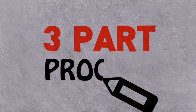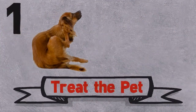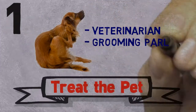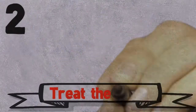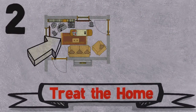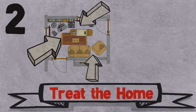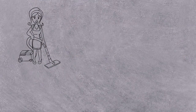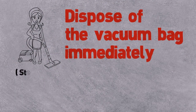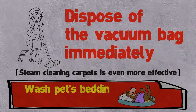Flea control is a 3-part process. One: Treat the pet. Removing fleas from pets may be done by a veterinarian, grooming parlor, or pet owner. Two: Treat the home. Indoor treatment should be concentrated on areas frequented by your pets, as this is where most of the eggs and larvae will be located. Vacuum the entire house and dispose of the vacuum bag immediately. Steam cleaning carpets is even more effective. Wash pet bedding and throw rugs.